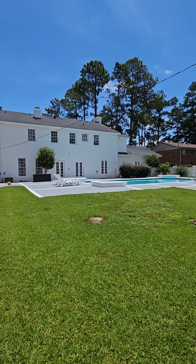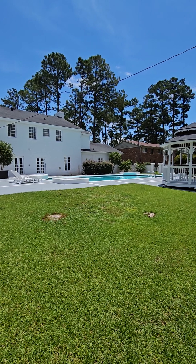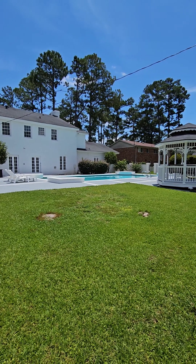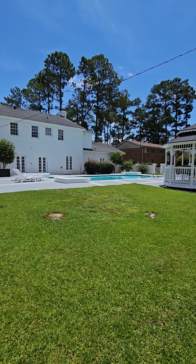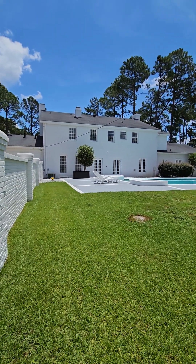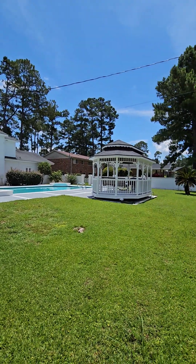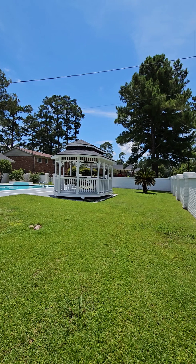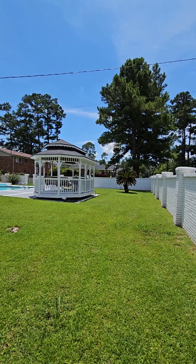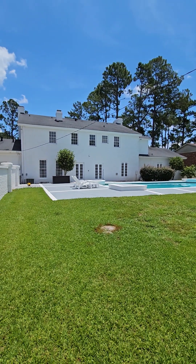Very beautiful backyard. Very peaceful back here. Very conducive to family enjoyment around this pool. That concludes our tour of 1612 Marbury Lane in Albany, Georgia. I'm Mary Albrecht, and if you have any questions or want to look into this deeper, give me a call at 706-392-3986. I'll be happy to help.